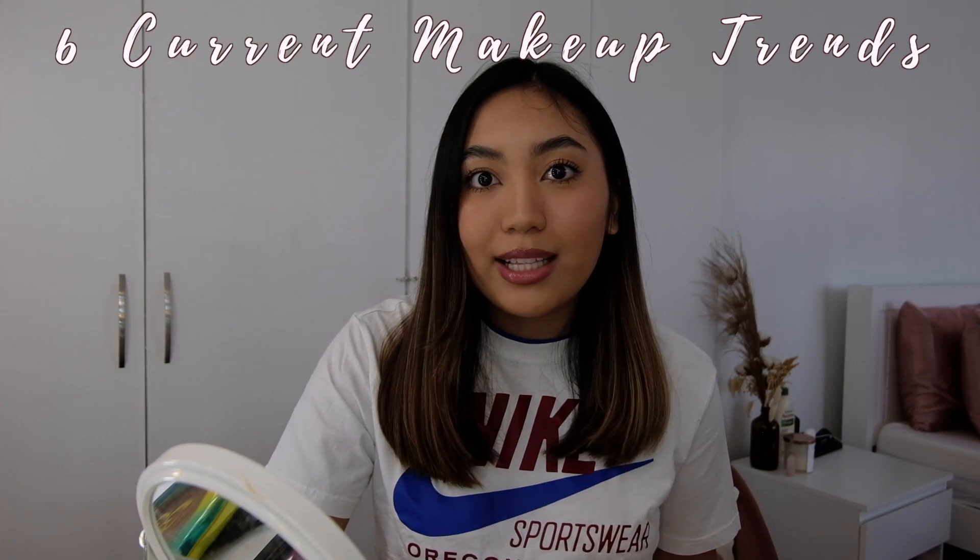Hey guys! Welcome back to my channel. For today's video, I am going to be trying out six current makeup trends on TikTok. If you guys are updated with the makeup trends, I feel like you can already guess what trends I'm trying out today because of the final makeup look. But if you want to know my ratings for each trend and what I think about them, keep on watching.